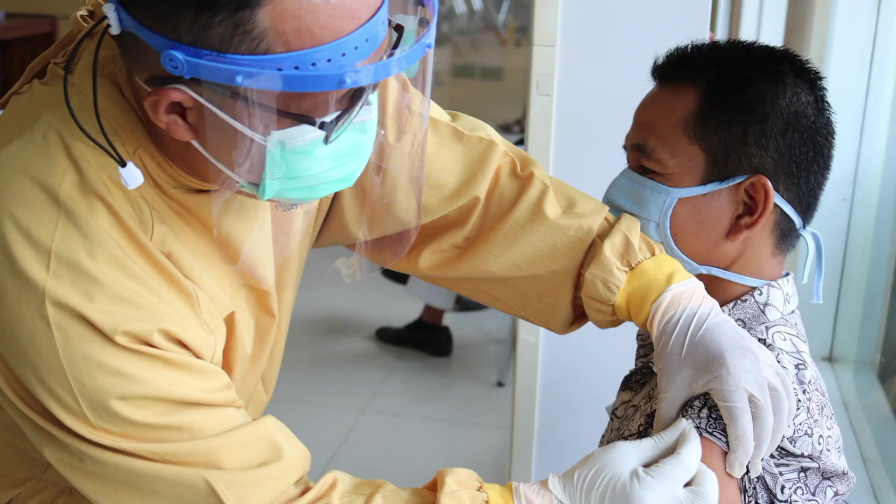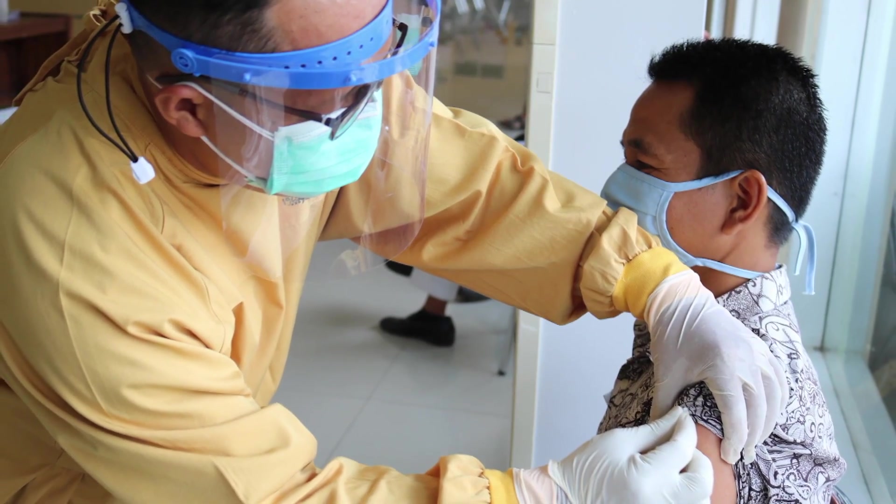If a healthcare professional has an intelligent mask, we don't want them to have to plug it in after four hours just like you would a phone, or have it go dead in the middle of a surgery or during a long shift. Like that's just not going to work — I don't want people plugging their mask into a wall. That's absurd.